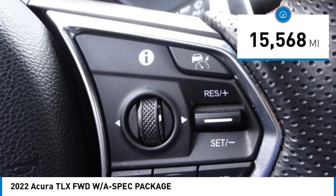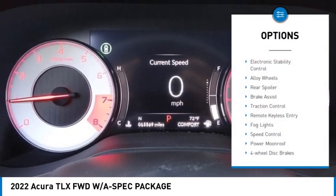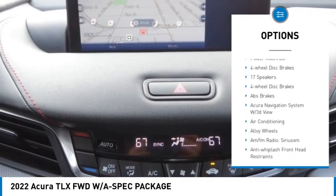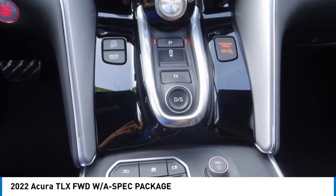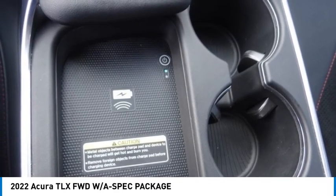This vehicle has less than 20,000 miles. Here are some of this vehicle's great options: electronic stability control, alloy wheels, rear spoiler, brake assist, traction control, remote keyless entry, fog lights, speed control, power moonroof, and four-wheel disc brakes. Your new ride is just a phone call away.